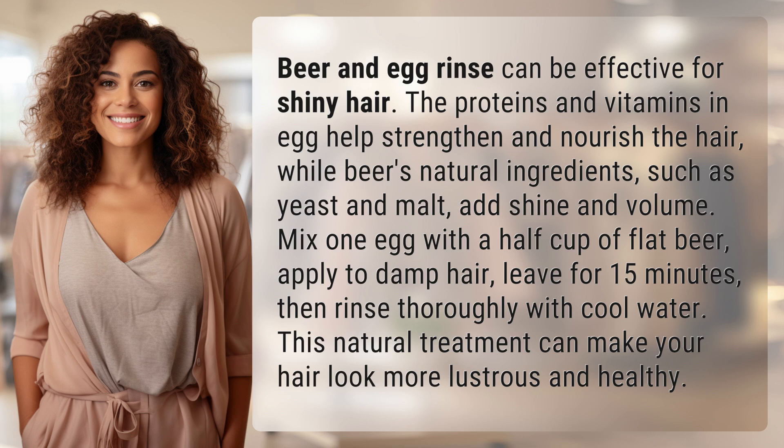Mix one egg with a half cup of flat beer. Apply to damp hair. Leave for 15 minutes, then rinse thoroughly with cool water. This natural treatment can make your hair look more lustrous and healthy.